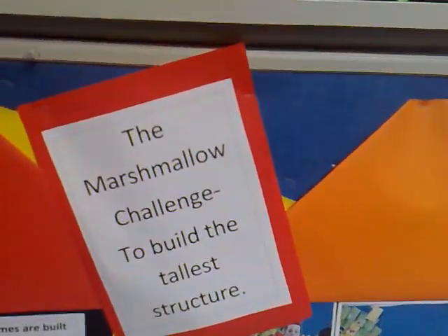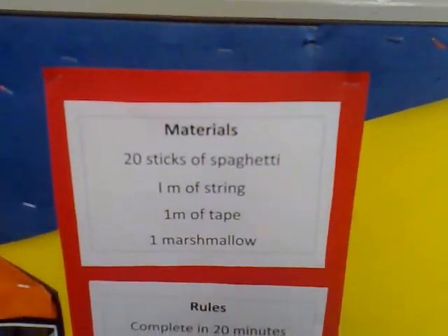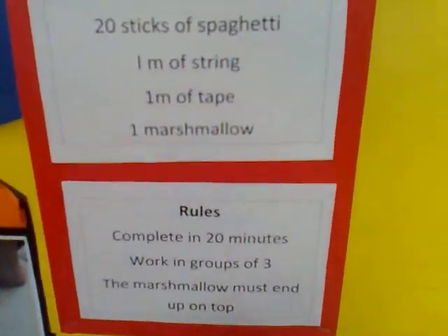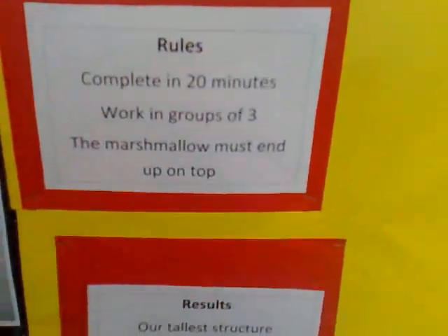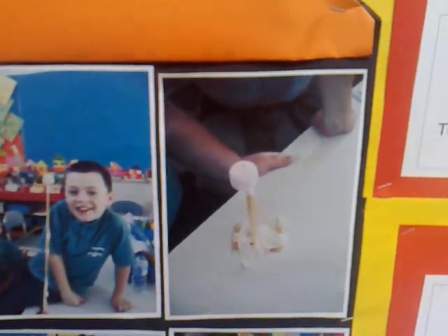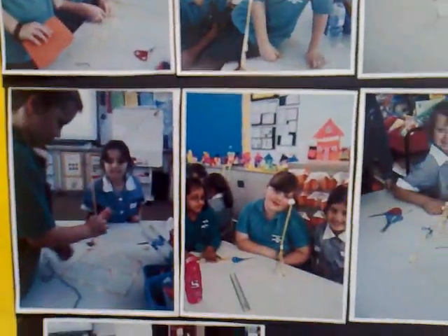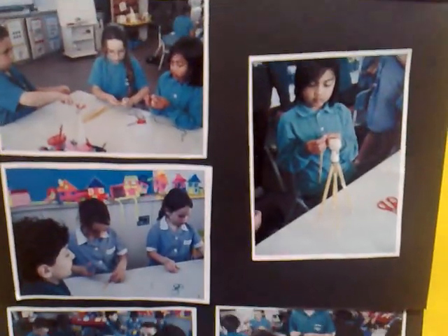Finally, they finished with the marshmallow challenge — building the tallest structure — discussing materials, time, and the rules. The tallest result was 62 centimeters, with a range of structures from 7 centimeters up through quite stable builds.